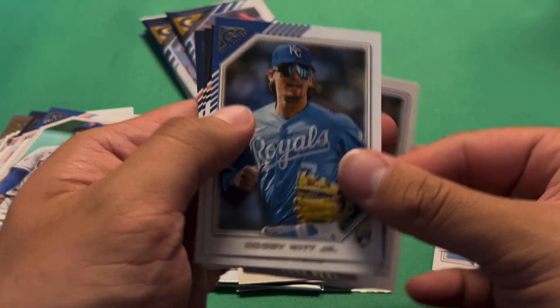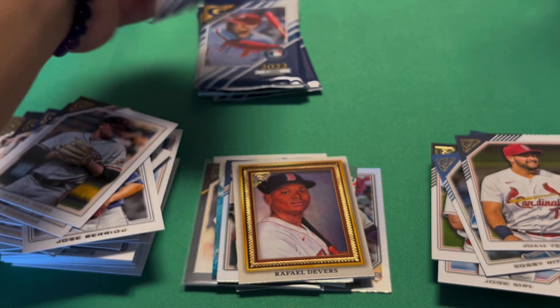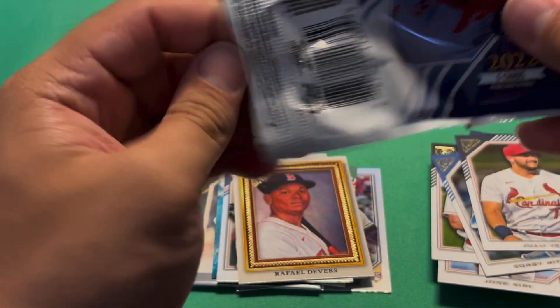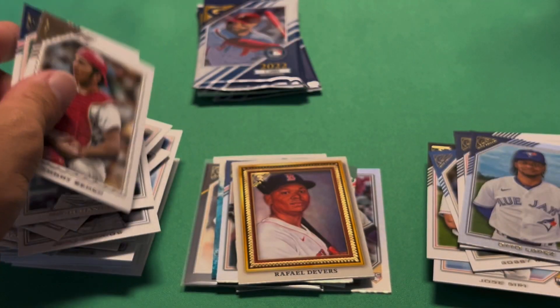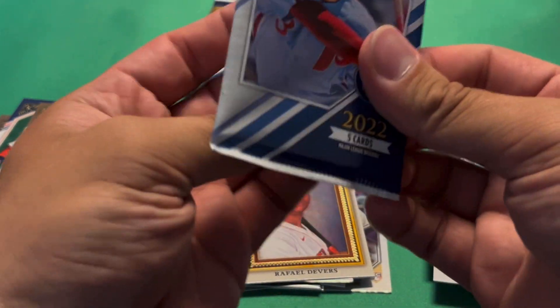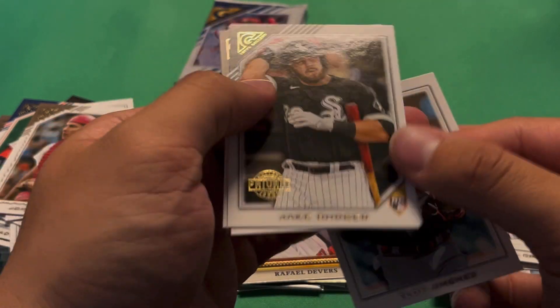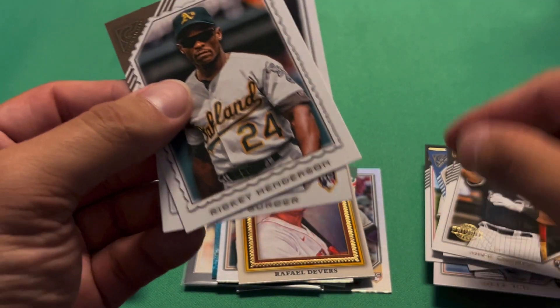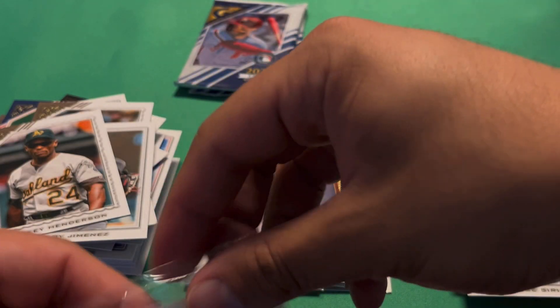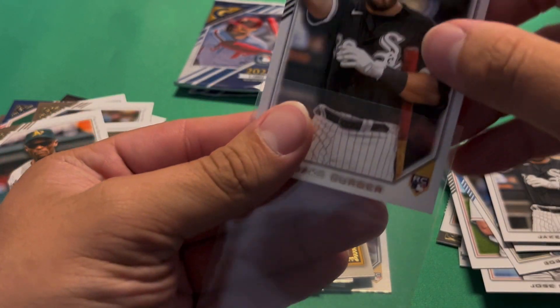Jose Berrios, Bobby Witt Jr., and another top guy — Logan Webb. Juan Yepez and Alex Bregman. Four packs left, should still have one autograph. Connor Wong, Mitch Haniger, auto Lopez rookie rainbow foil, Johnny Bench, and Trevor Story. We have a Jake Burger Gallery Private Issue numbered out of 250 — that's really cool — rookie Henderson and Jake Burger base. Let me sleeve up that Burger since it is a numbered card.